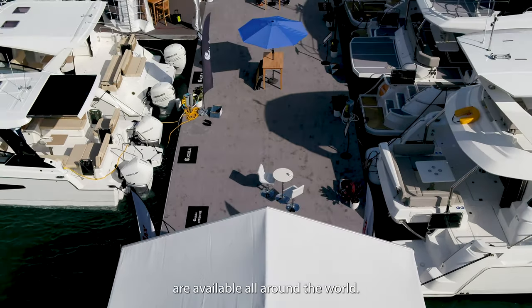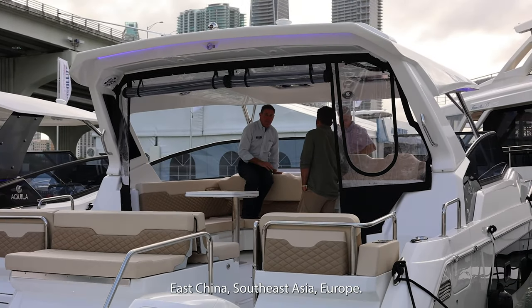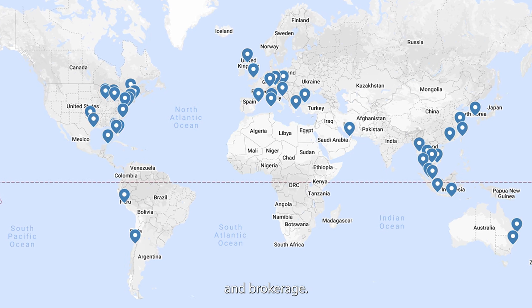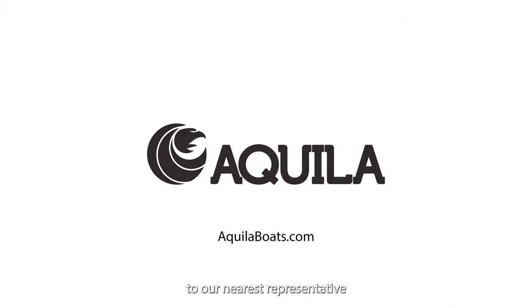Aquila catamarans are available all around the world — from Australia, East China, Southeast Asia, to Europe. We do have boats available. We have a team, a professional dealership which can introduce you to the boat, organize sea trials, after-sale service, and brokerage. Do not hesitate to contact us directly at www.aquilaboats.com and we will direct you to our nearest representative.